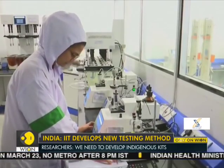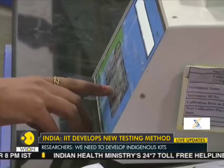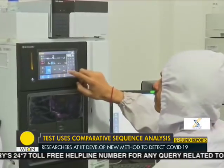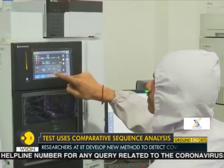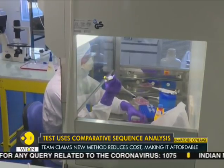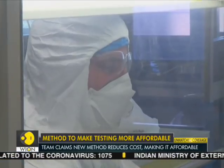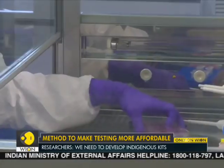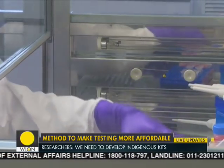Using comparative sequence analysis, unique regions of COVID-19 have been identified. These unique regions are not present in those not infected by COVID-19. The National Institute of Virology in Pune is in the process of validating this process on clinical samples.